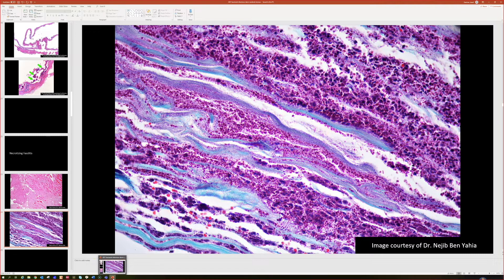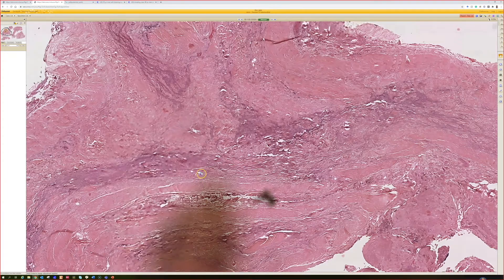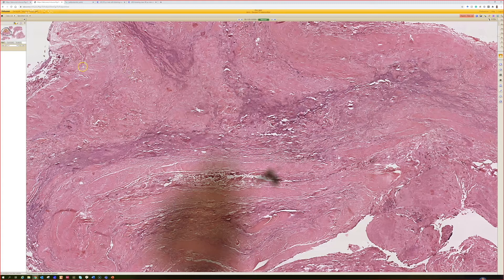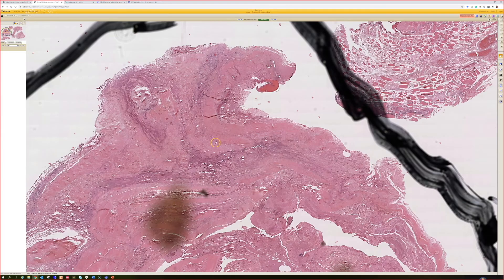Group A streptococci are one of the big causes of necrotizing fasciitis — the same kind of strep as strep throat — but for some reason in some cases it causes this very serious, rapidly progressive infection that can be life-threatening. That's necrotizing fasciitis — something we rarely see, but this is a really good example of what I want to see to be sure that's what we're dealing with.